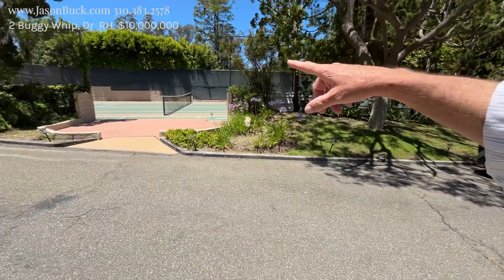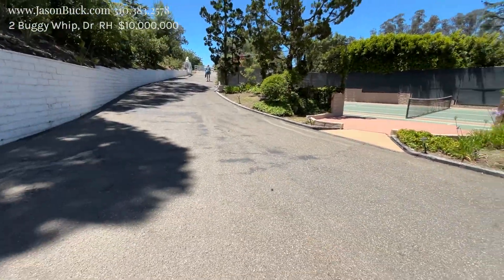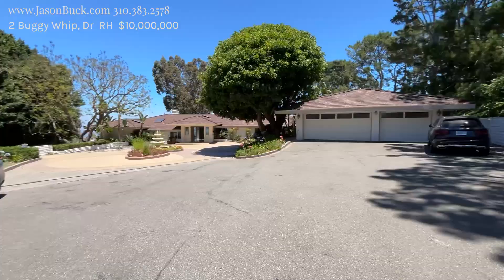Hello, I'm Jason Buck. I work with Remax Estate Properties, and I'm behind the gates in Rolling Hills. This is a very special spot. We do have a tennis court out here. Driveway goes up. This is number two, Buggy Whip.